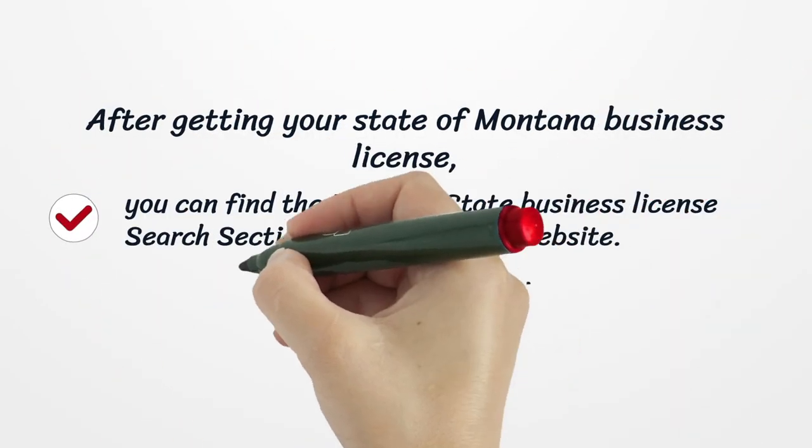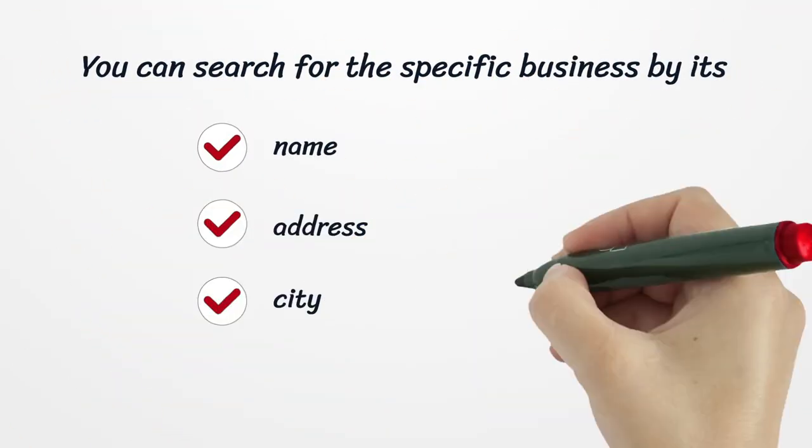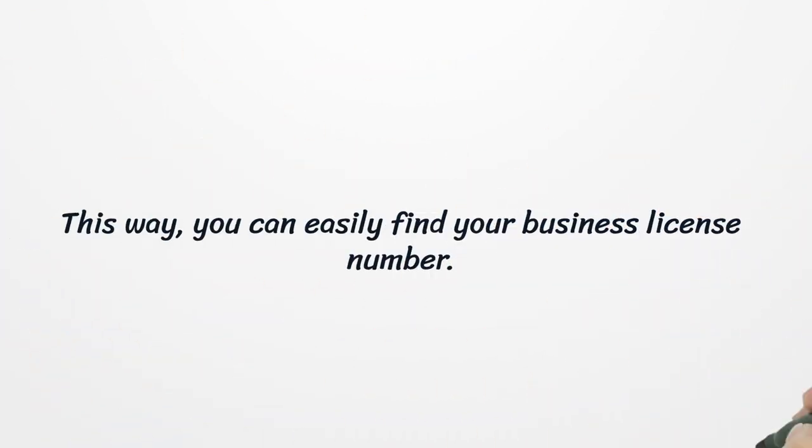After getting your State of Montana business license, you can find the Montana State business license search section on their official website. You can search for a specific business by its name, address, city, business activity, etc. This way, you can easily find your business license number.